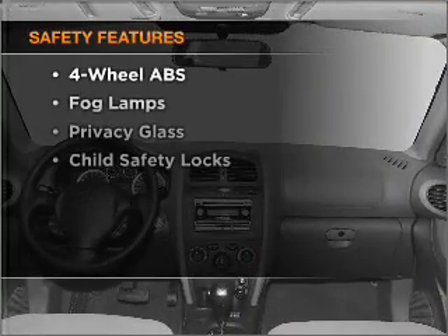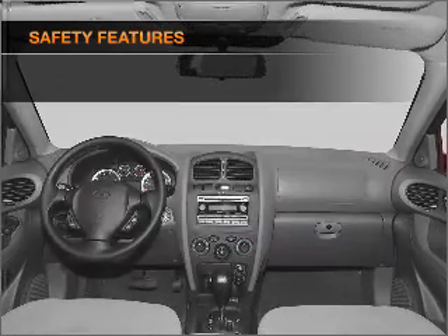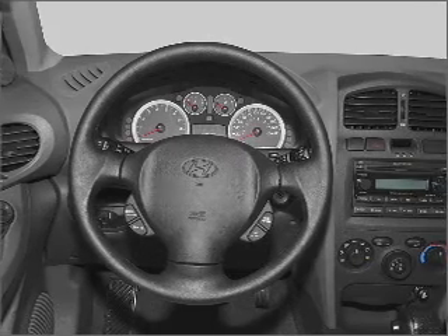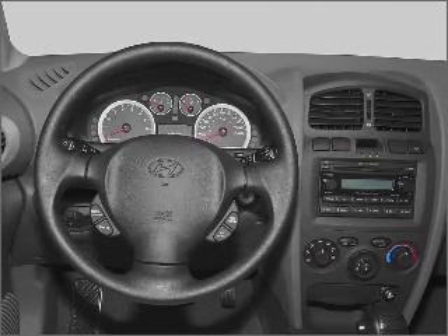If safety is a high priority, rest assured knowing that these top safety components are included: front ventilated disc brakes, passenger airbag, side airbag. Our website offers more information on all of our vehicles.